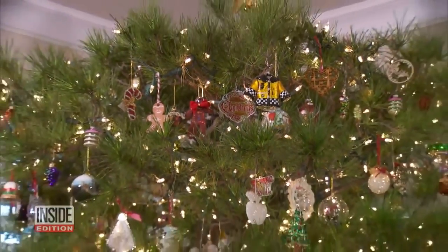So how do you keep a Christmas tree healthy for three decades? Three things: food, water, and then you have to repot it.